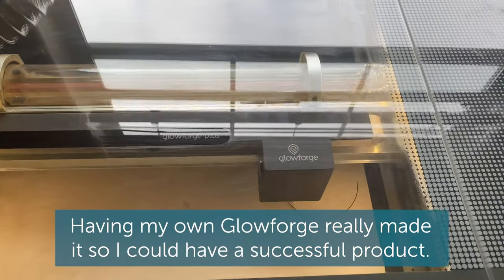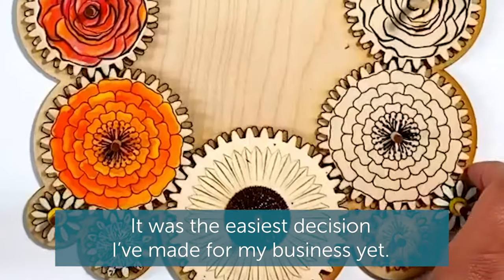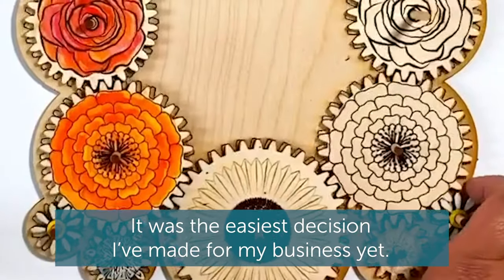Having my own Glowforge really made it so I could have a successful product. It was the easiest decision I've made for my business yet.